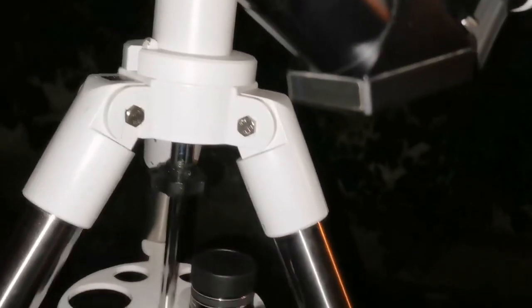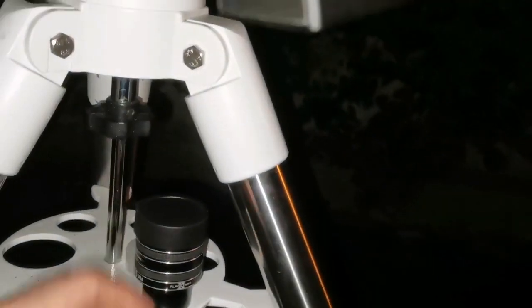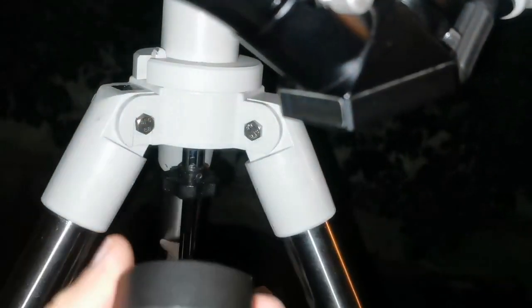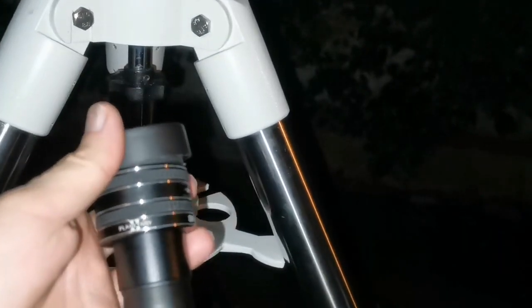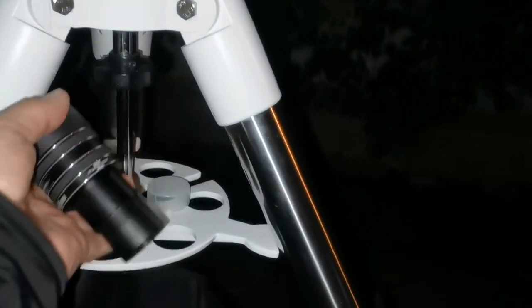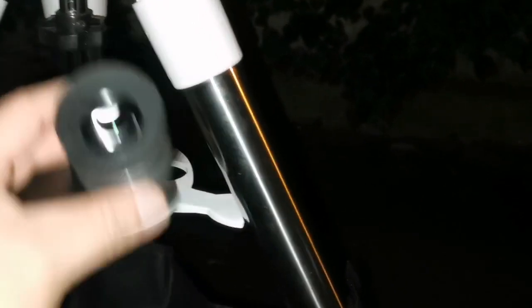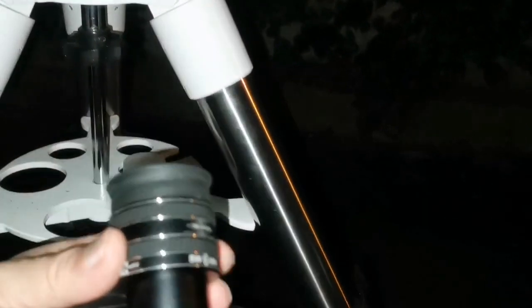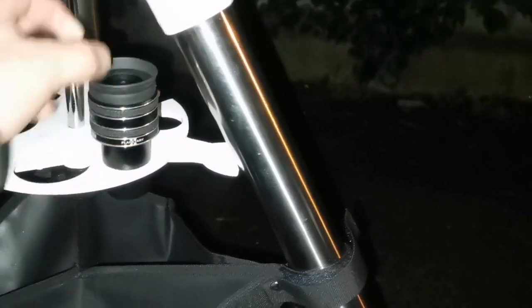I have the 10mm Svbony Aspherik here also — that's nice. But the most amazing is this. I have to find my other TMB planetary eyepieces. I bought them for 18 pounds; now they are a bit more expensive. They are practically equal to my Radian — even they look like a Radian. The Tel Aviv Radian 6mm was sharp.